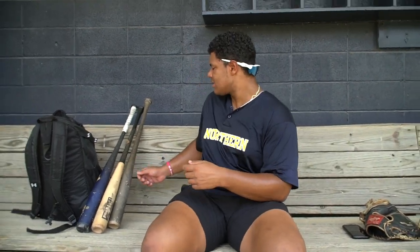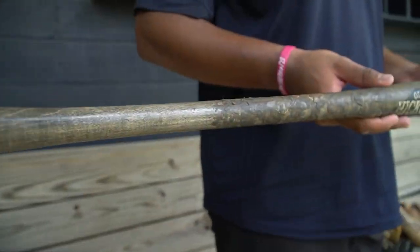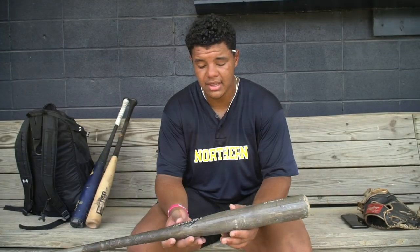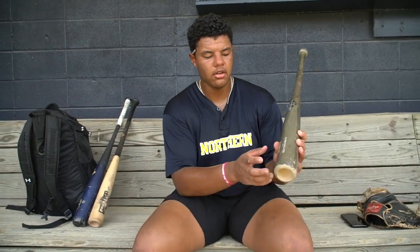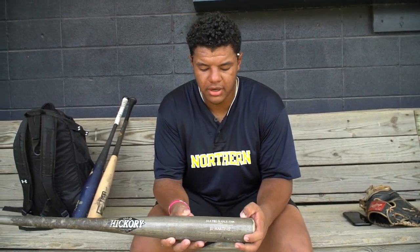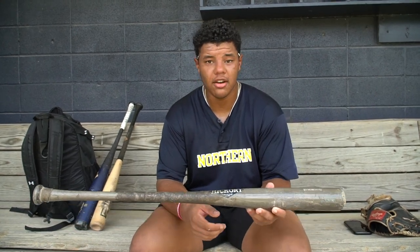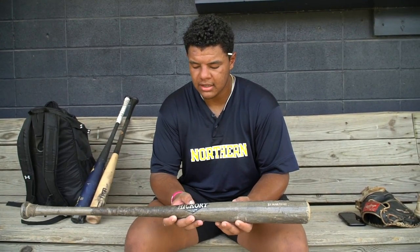Next we go into the bats. Ever since I was younger I've always used Old Hickory — it's just a great brand. Good price, really good wood and it just feels nice. Right here I have a JD Martinez 33 and a half maple. It feels really balanced and really nice. Old Hickory also offers a J143M and they just kind of feel similar. My buddy at a showcase last year put me on Ryan Clifford — shout out to him, Vandy commit — and I just love Old Hickory so much.